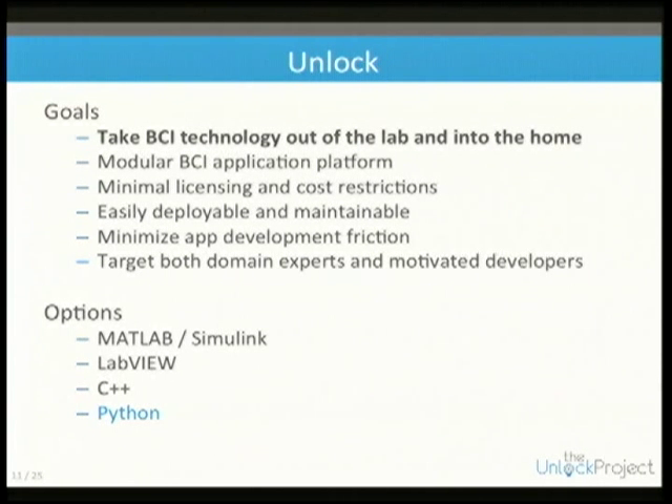We're targeting both domain experts — people with psychology or neuroscience backgrounds who maybe know MATLAB — and motivated developers who know Python well but don't know anything about understanding or acquiring these brain signals and decoding them.